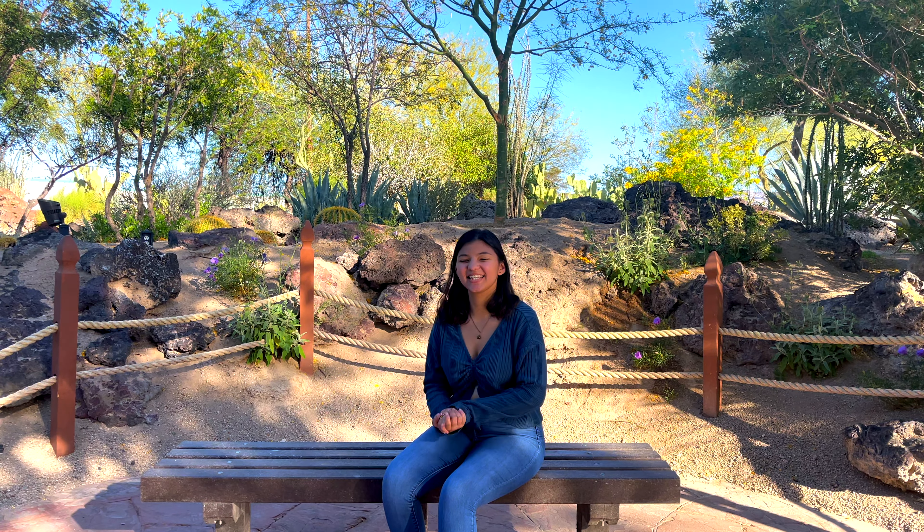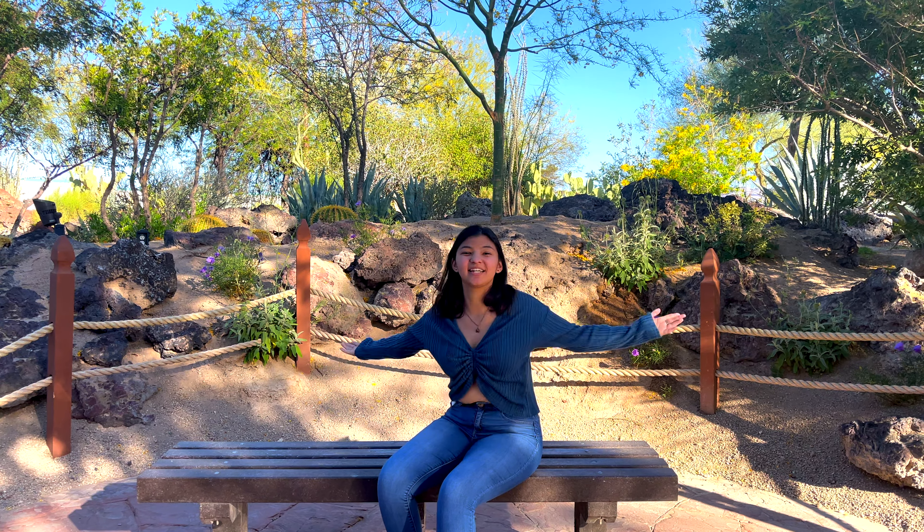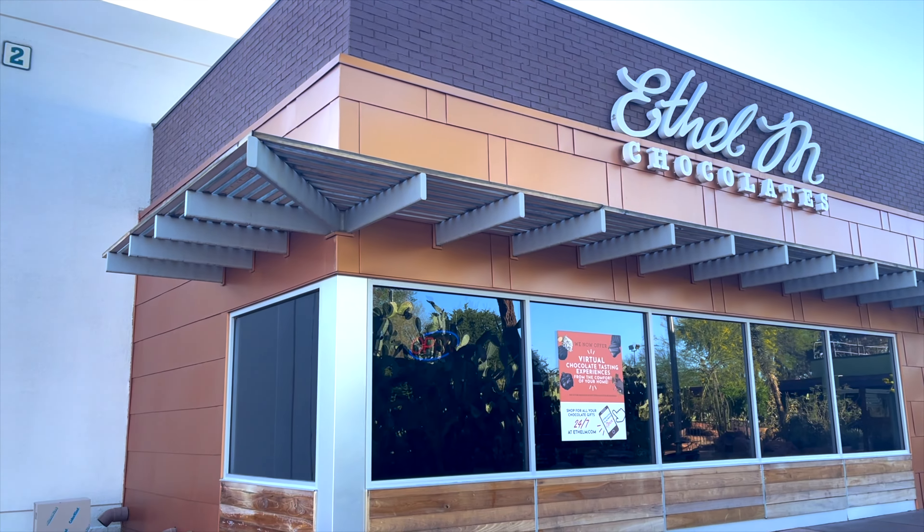What's good, my guys! We're back again with another video, and today I'm super excited to be telling you all about the best free attractions here in Vegas. Let's get into it.